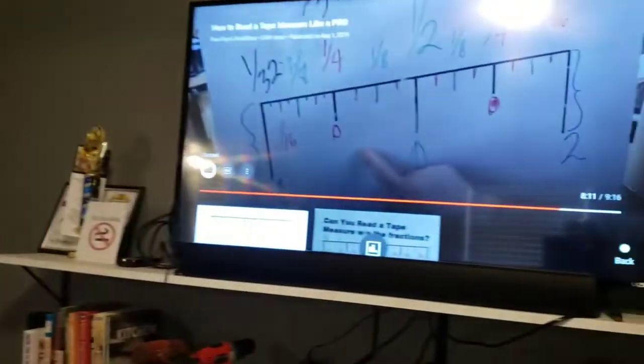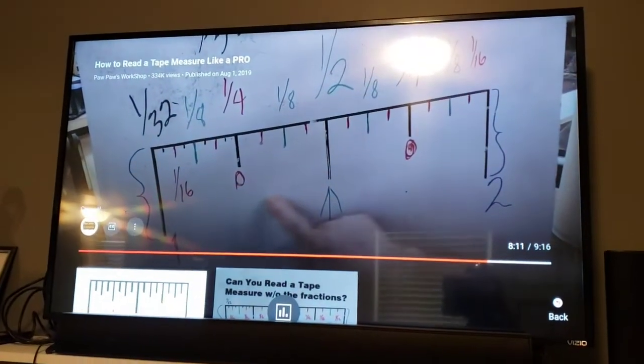1, 2, 3 — and he's going to count the eighths right there. Get that measurement.